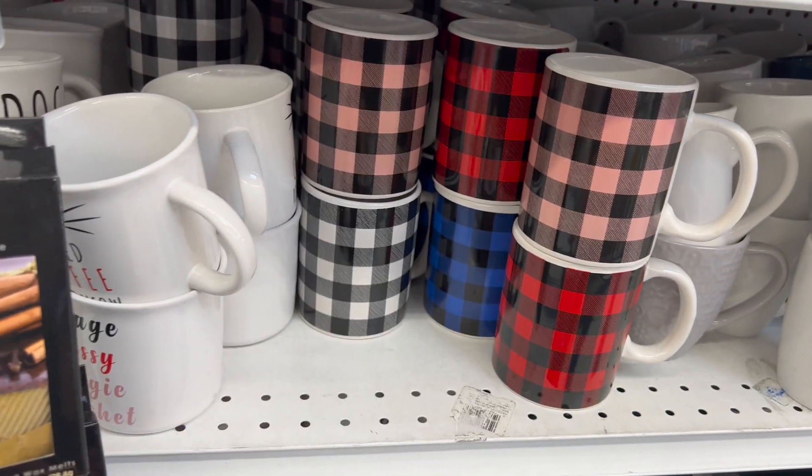Let me see what this one says — I have one that says 'Eat, Sleep, Game, Repeat,' which is actually really cute. And there's another new one that says 'Drop It Like It's Hot' — how cute is that? This is 99 cents as well.